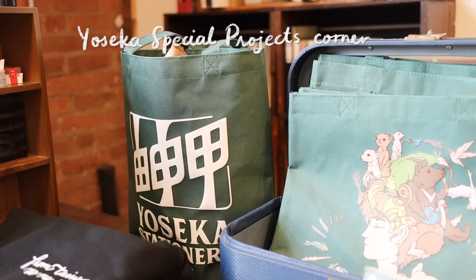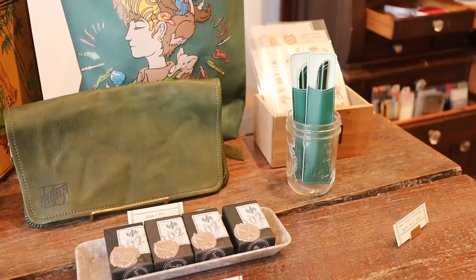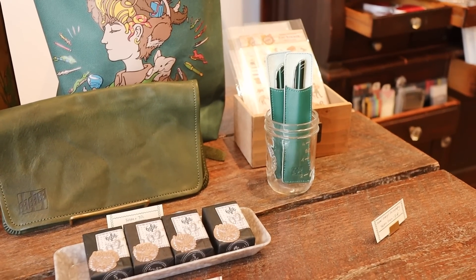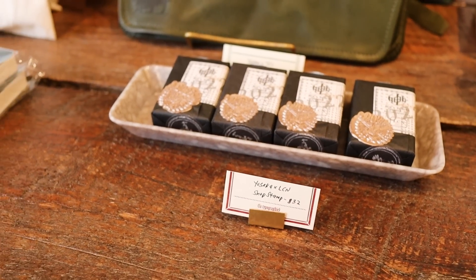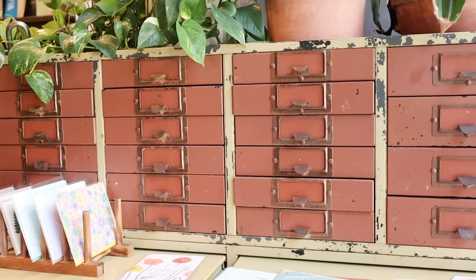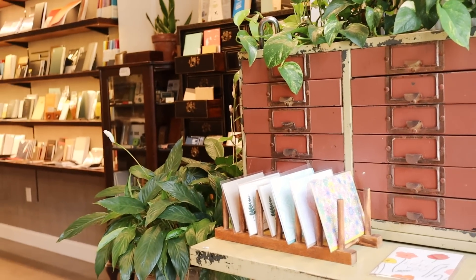I personally like the little corners that highlight Yoseka's special projects as well as little details. They have this museum area with a cabinet — I like to think of it as a cabinet of curiosities — and it's really nice to see everything together in the shop.